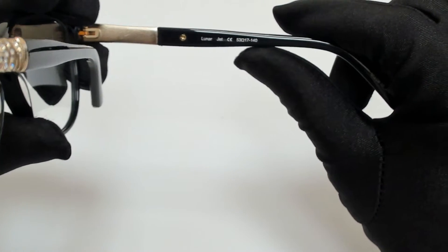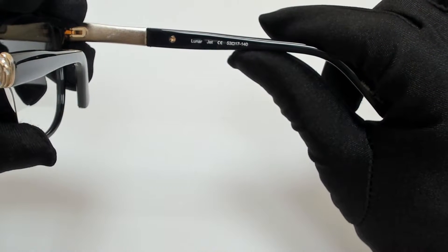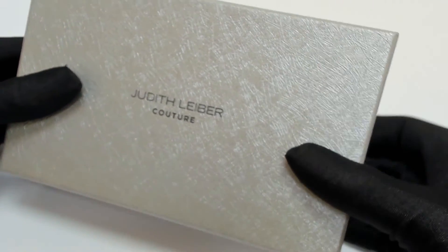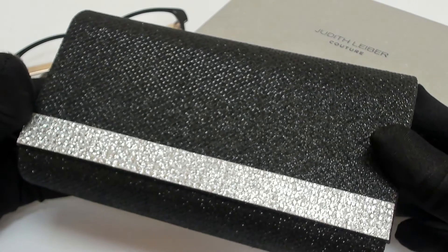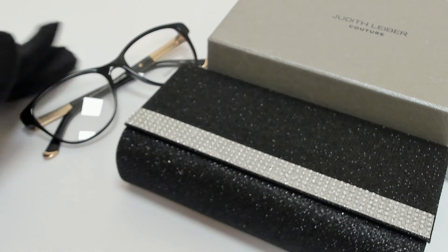53 is for its lenses, 17 is for its bridge, and 140 is for its temple. The glasses come with a box and a case, which color and style may vary. Thank you for watching and have a joyful day.